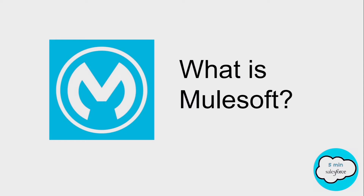Hello everyone, this is 5-Minute Salesforce. In this video, we are going to discuss what is MuleSoft.